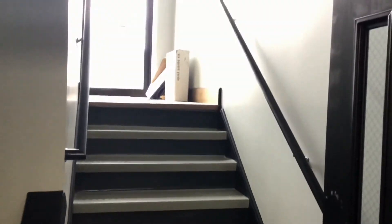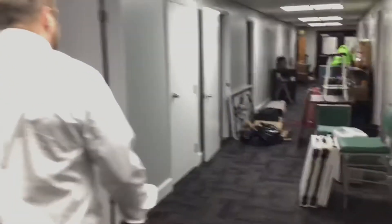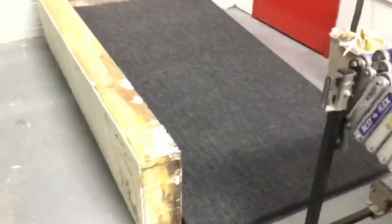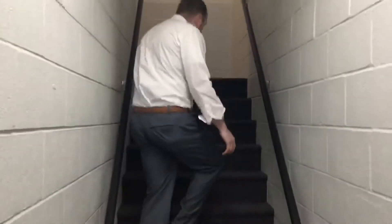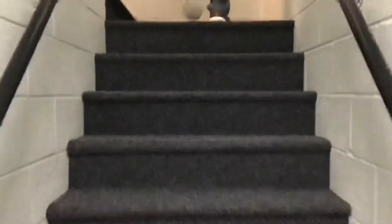The stairwell has been fixed up really well with new railings. The back hallway stairs have been re-carpeted as well. The stairs look really good with brand new, durable carpet and brand new handrails. They did a great job putting this carpet in.